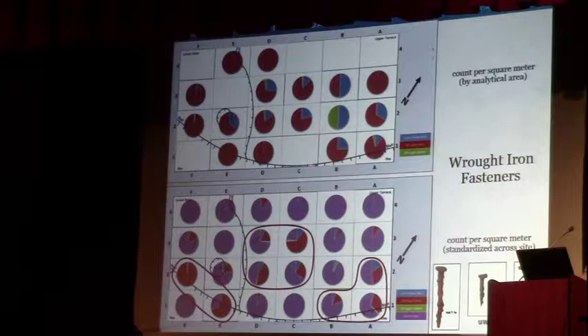The same pattern appears with wrought iron fasteners — including large spikes, nails, and carrot heads. The distributions are a little different with some nuances, but basically there's the same density pattern right in the center of the site, plus a little outpost on the upper bluff that overlooks the northern part of the bay — which might have been a watch post.